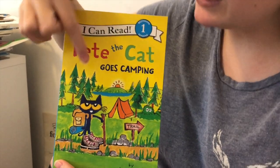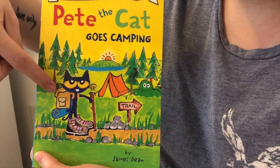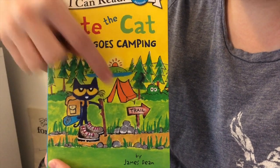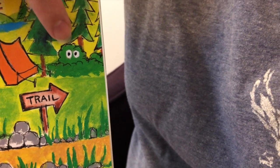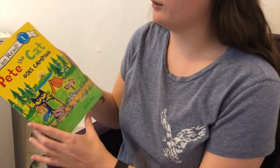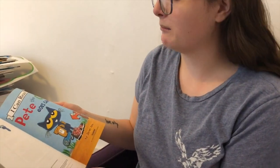We can see Pete on the cover with his hiking boots and his backpack and maybe a sleeping bag rolled up there, and he's heading for the trail. What is this? I see little eyes in the bushes. Who do you think that could be? I don't know — let's read to find out. Alright, Pete the Cat Goes Camping.